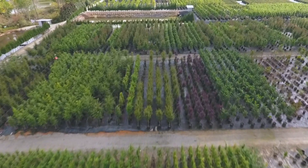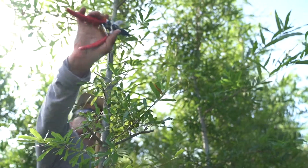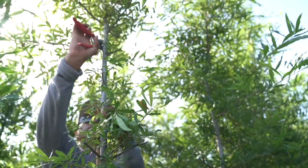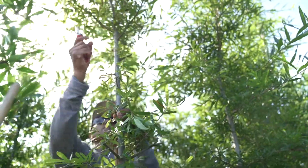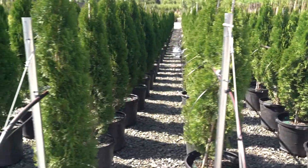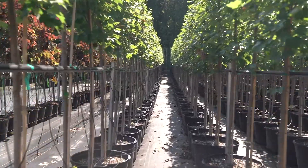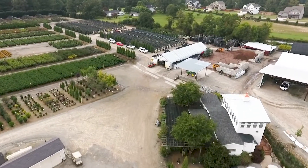Following best horticultural practices, the Adcox Advantage tree program provides for carefully pruned, straight single leaders in our innovative tree growing system, with accurate water management for a healthy root system that will grow stronger and perform better in the landscape for years and decades to come.